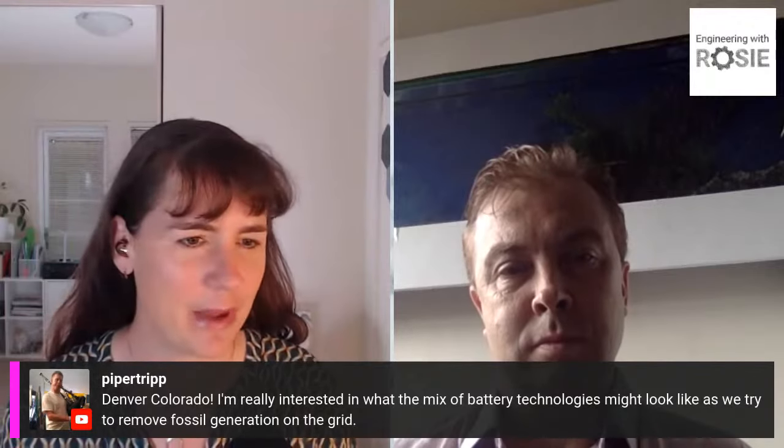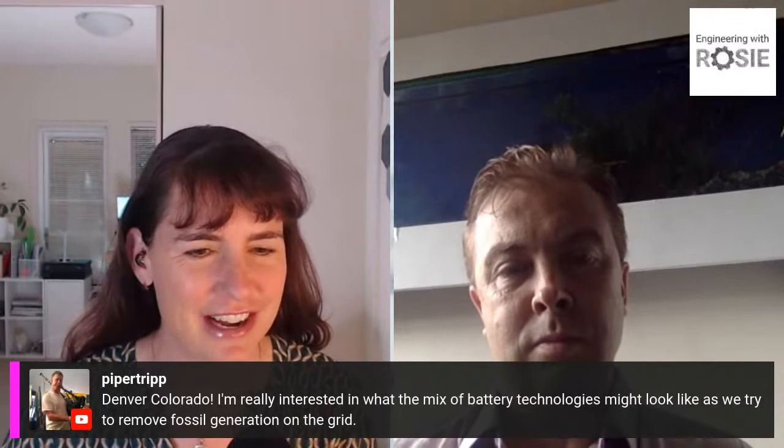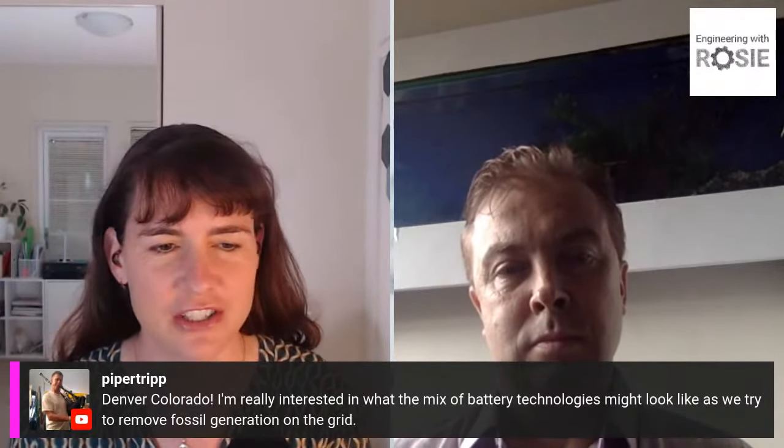Checking the comments: we've got viewers from Western Arizona, Daniel Neindorf interested in RV mount; Peter Ross from the Hunter Valley interested in fixing the grid — lots of cool energy projects going on there; Piper Trip with some bagpipes from Denver, Colorado, interested in what the mix of battery technologies might look like as we try to remove fossil generation on the grid.